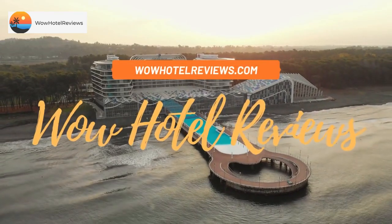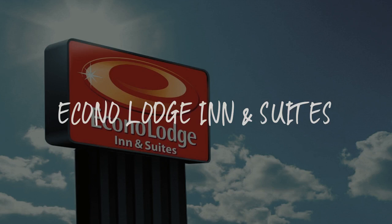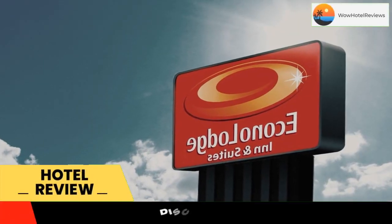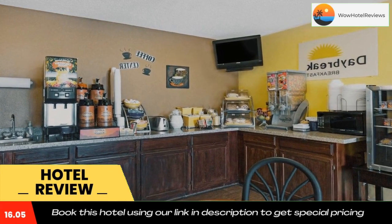Hello guys, welcome to Wow Hotel Reviews. Today I am reviewing Econo Lodge Inn and Suites, a three-star hotel. Please use our Booking.com link in the description to book the hotel and get good pricing.